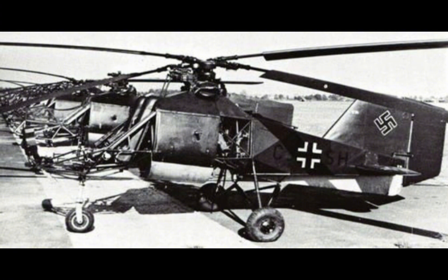Additionally, the helicopter's light construction made it vulnerable to enemy fire. While it was an excellent reconnaissance platform, it was not well suited to direct combat or operations in heavily contested areas. The open cockpit also exposed the pilot to small arms fire and the elements, further limiting the helicopter's operational flexibility.